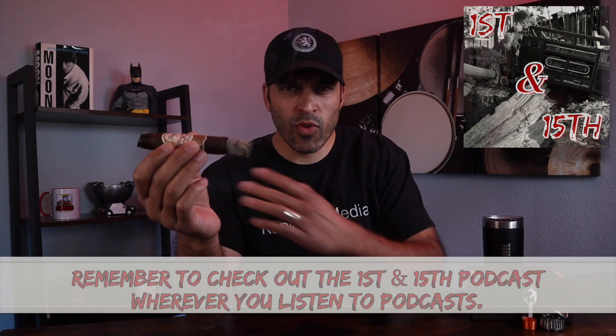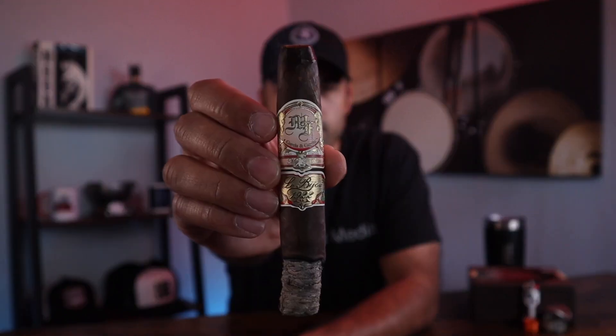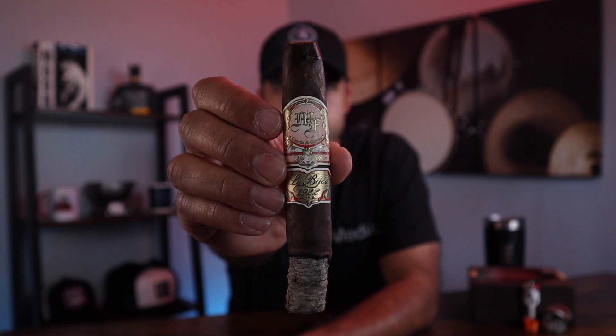We are well into the first third here. I'm going to show you that burning ash, then I'll tap it off. Burning ash so nice will make your mama cry. The performance of this cigar has been absolutely excellent. The draw, smoke output — perfect. Absolutely perfect. I just showed you the burning ash. No issues with those whatsoever.